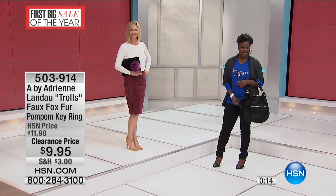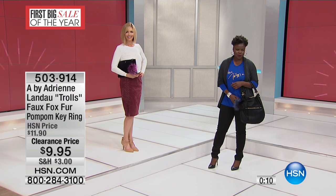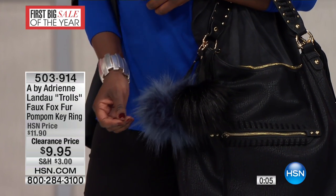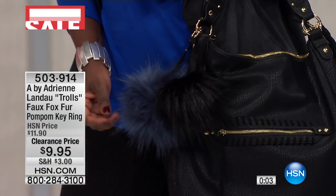That's item 503-914. You don't need flex payments because the clearance price is just nine dollars and ninety-five cents — that's your clearance price, huge savings. 24 hours of fashions and clearance, it's all happening right here at HSN.